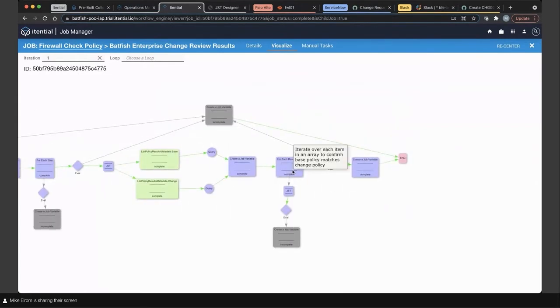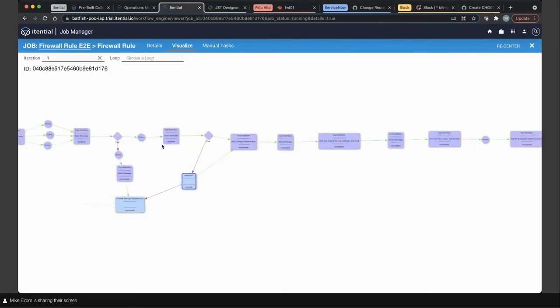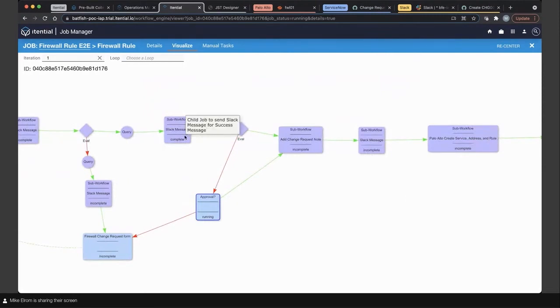We talked about the JST earlier — this is the actual data we sent in and received back out from Batfish Enterprise. That transformation occurred and we pushed this data into tasks further down the path. This is where we evaluate the policy: Batfish is measuring a set of rules, and based on the statistics coming back, everything was in proper condition to move forward. This takes us down the success route on our firewall use case, going into a manual approval step for user intervention. I'll stop sharing and Samir will give us a demonstration of Batfish Enterprise to see what's been going on behind the scenes.